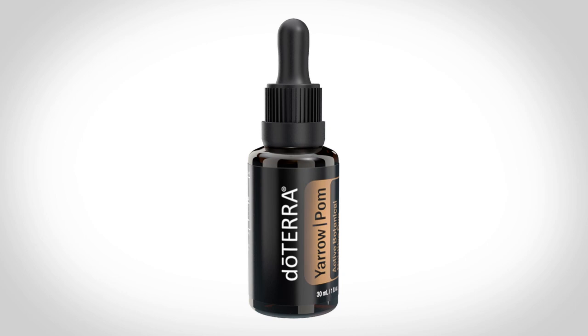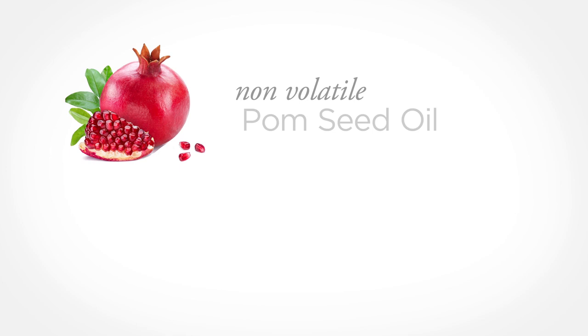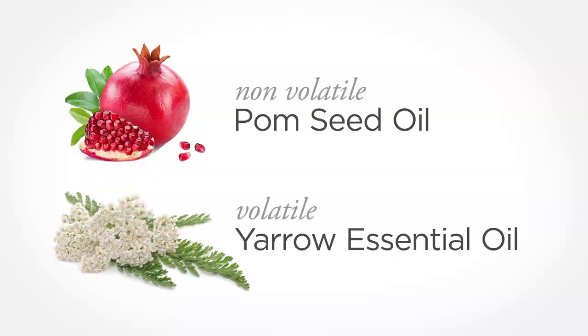This is Yarrow Palm — yarrow and pomegranate seed oil. This is not just yarrow essential oil. The key point is that there are two different things: we took non-volatiles, in the case of pomegranate seed oil, and combined them with the volatiles found in an essential oil. What's unique about that is it allows us to have similar benefits from both, but they work through completely different pathways.